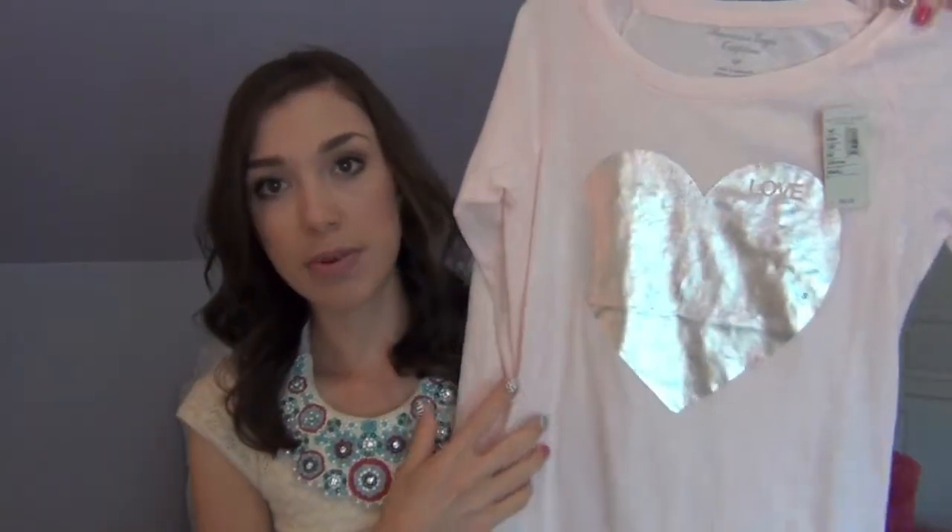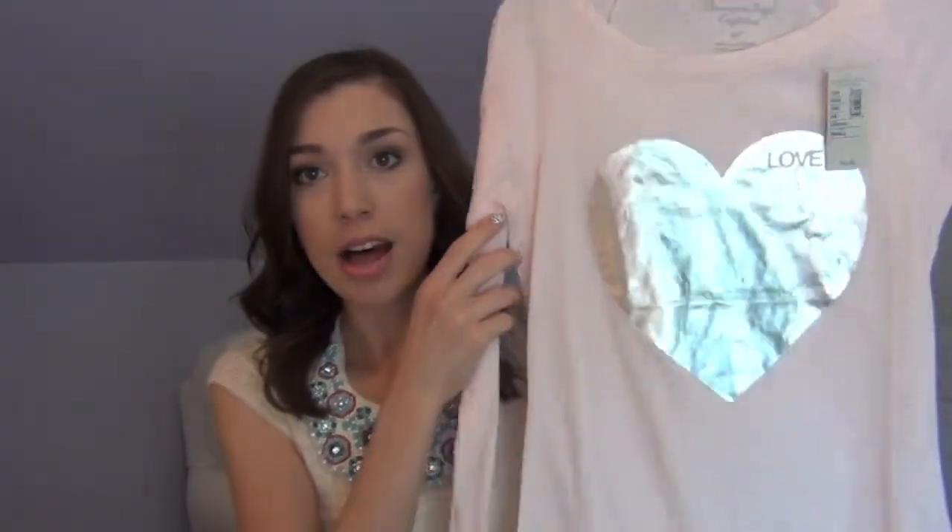The next t-shirt I got is another longer sleeve one, and this is a very pretty baby pink one. It has this kind of silver heart on the front and it says 'love.' I love the way this fits — it's super cute on and it's kind of longer cut in the front than in the back, which I think is super flattering. It's just a fun little t-shirt to throw on with jeans or even a denim skirt and a scarf.